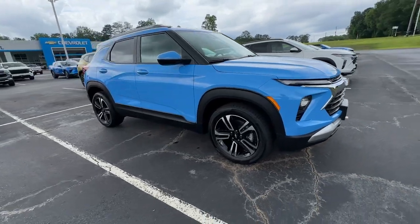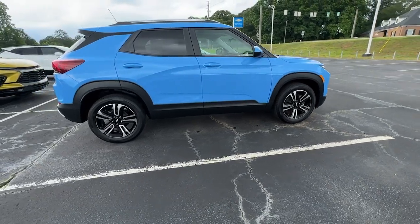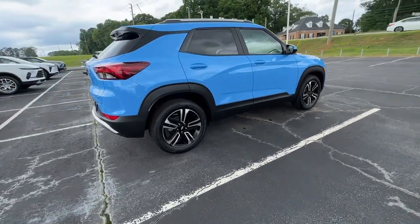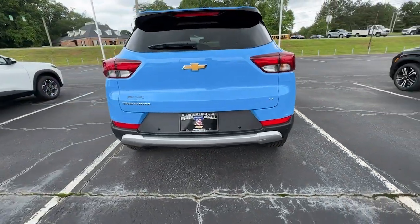Looking for your dream car? It could be the 2024 Chevrolet Trailblazer. This cleverly crafted Trailblazer delivers convenience, comfort and style in a fresh modern package.